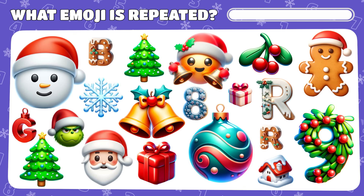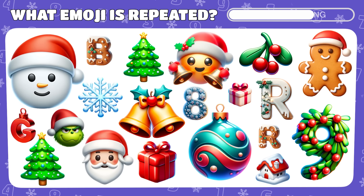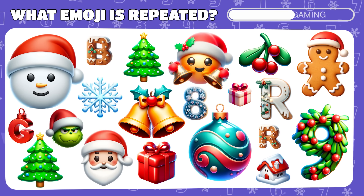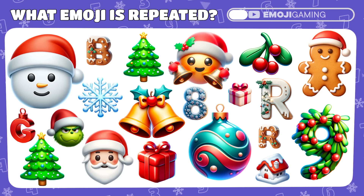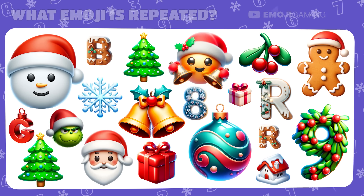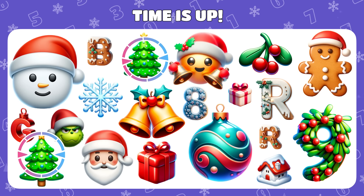A duplicate hides among these festive emojis. Spot the one that appears twice. Indeed, the Christmas tree emoji is the only one repeated here.